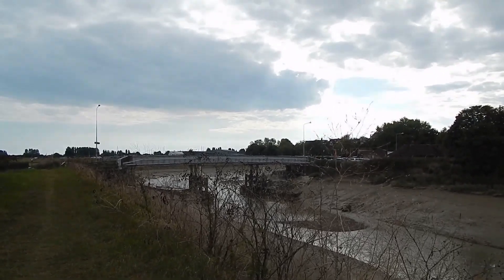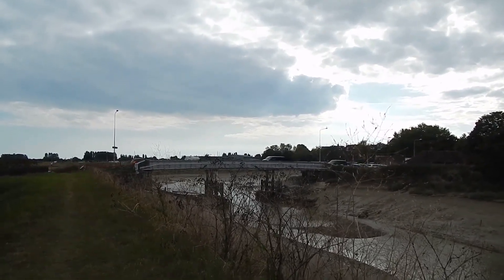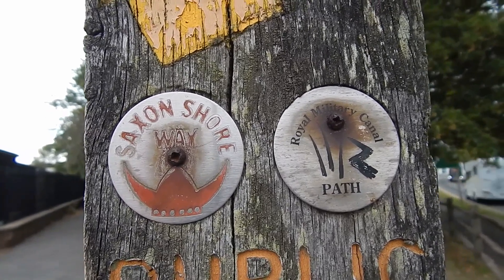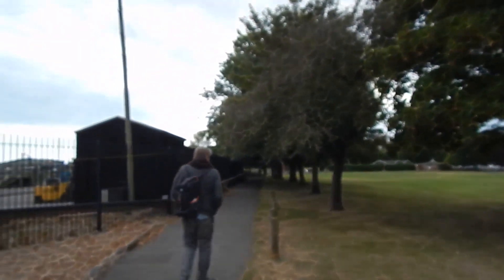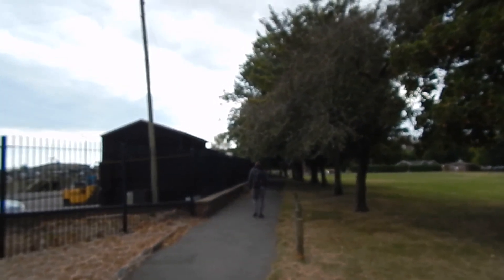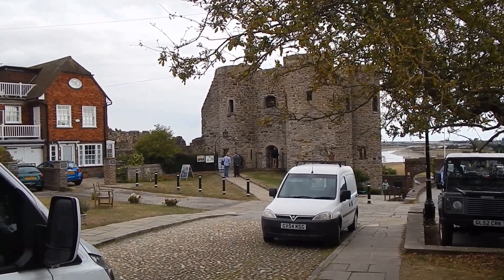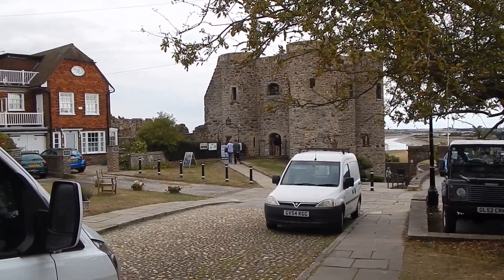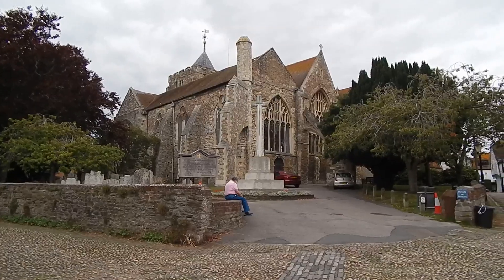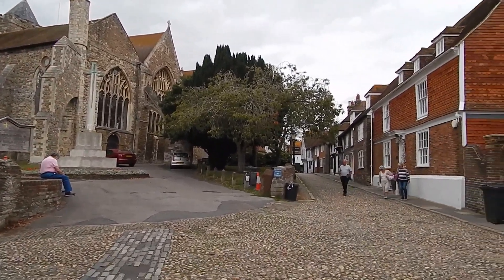Now on the outskirts of Rye — there's the bridge that carries the A259 across the river. I'm going to cross that bridge and leave the river at this point. We now go along this metalled path on the other side of the river. I've just passed the Ypres Tower — it dates from the middle of the 13th century. And we're about to pass the Church of St Mary the Virgin, Rye — we're going up there.